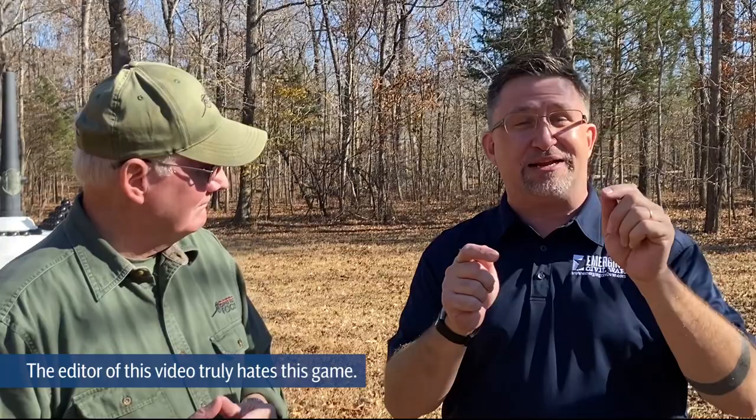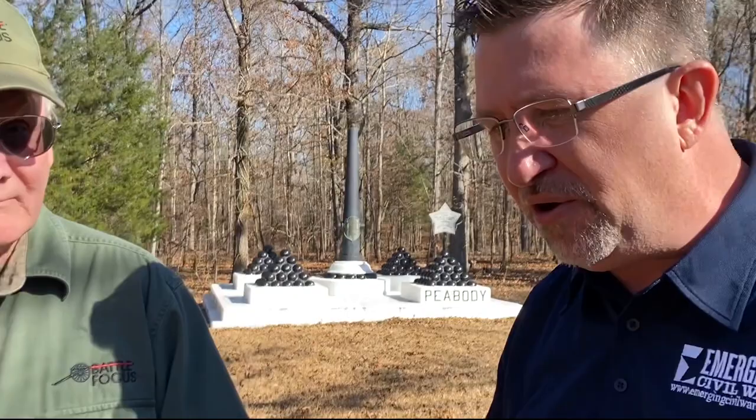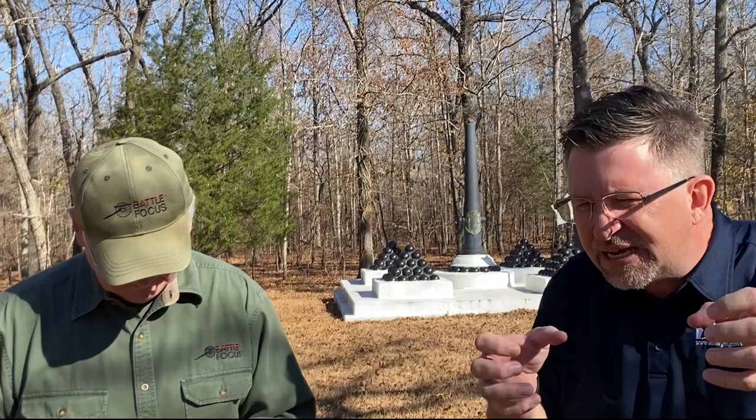But I have a question before we wrap up. Parker said a moment ago that in his humble opinion, Peabody is the hero of this battle. And yet one of the popular myths of this battle is that Prentice, holding the Hornet's Nest, saves the Union because he holds on to that line. Why do we think Prentice, not Peabody, is the hero of this? I know you have some things to say. Why do we have that misconception?